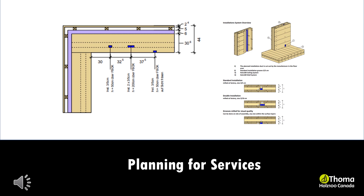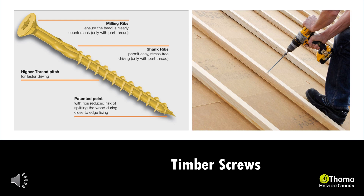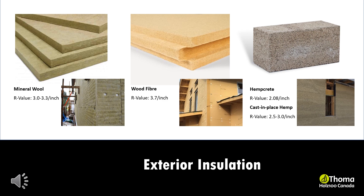Long timber screws are used for the assembly of the Holtz 100 elements, exterior insulation, wood battens and wood structures. Possible exterior insulation options that can be used with the Holtz 100 system include mineral wool, wood fiber and hemp insulation. The most common is wood fiber insulation. Other sustainable insulation options include sheet wool for round openings.